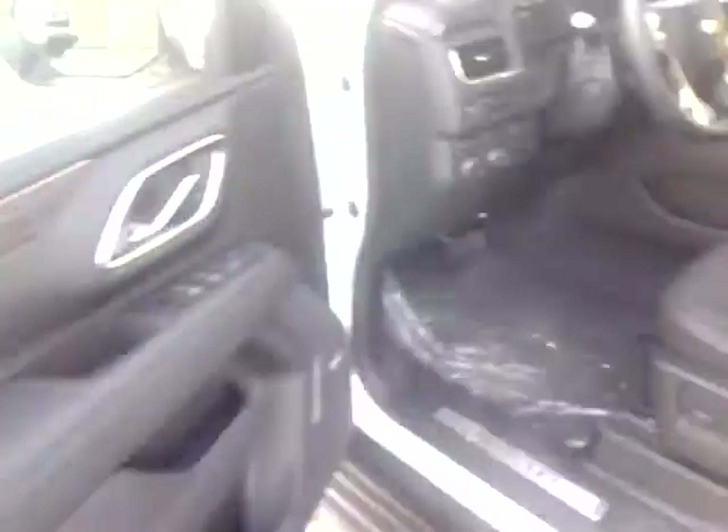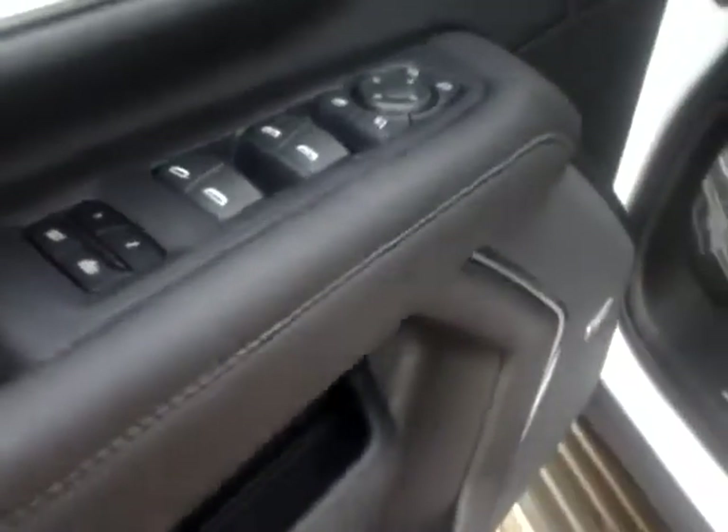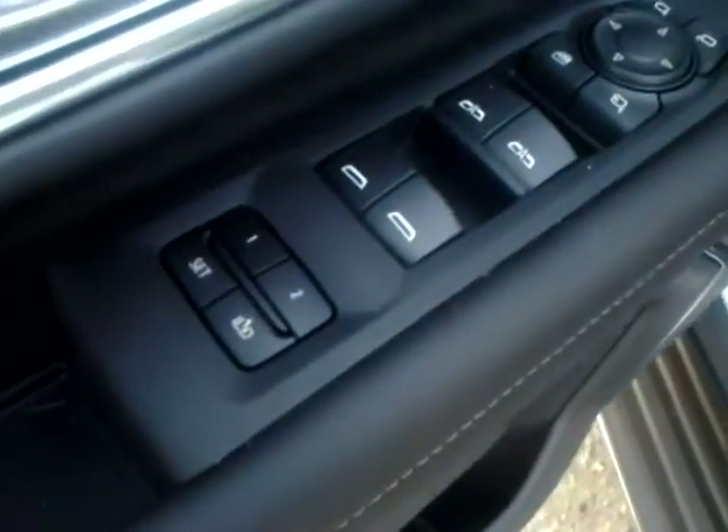This particular vehicle has the dark charcoal leather interior, as you can see. It has power seats, and also part of that signature upgrade package is the panoramic moonroof. At the door, you do have upgraded Bose stereo speakers.